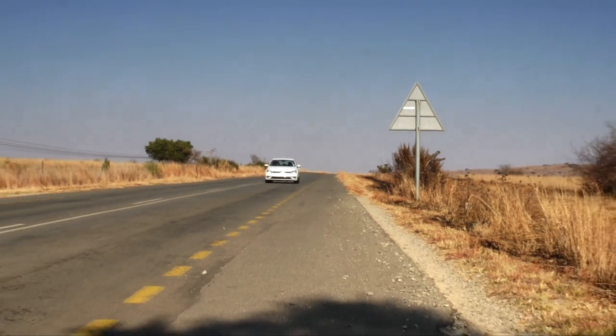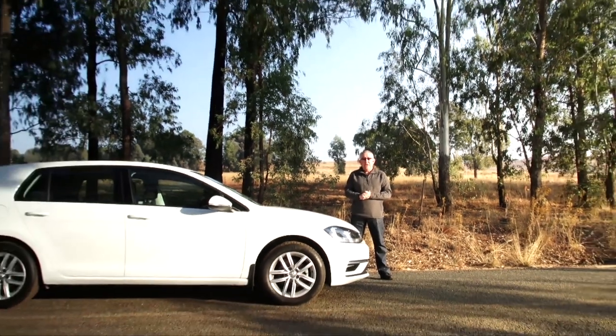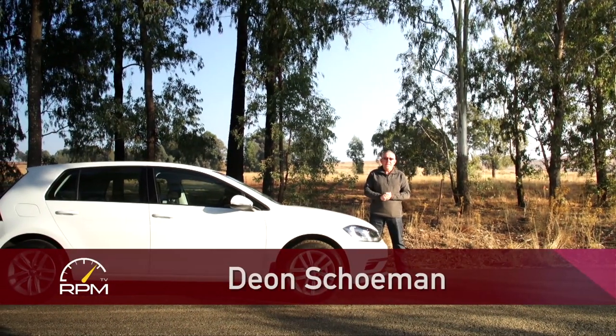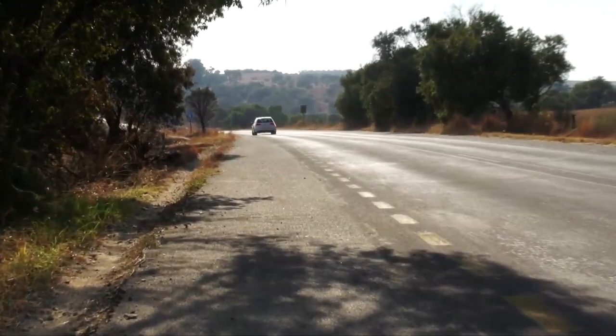In dynamic terms, a small engine in a relatively big car has never been a good idea. But then, who would have thought that you'd spend R300,000 plus on a Volkswagen Golf, let alone a Golf with a small 1.0-litre engine? So why on earth would you want to buy a Volkswagen Golf 1.0-litre TSI?